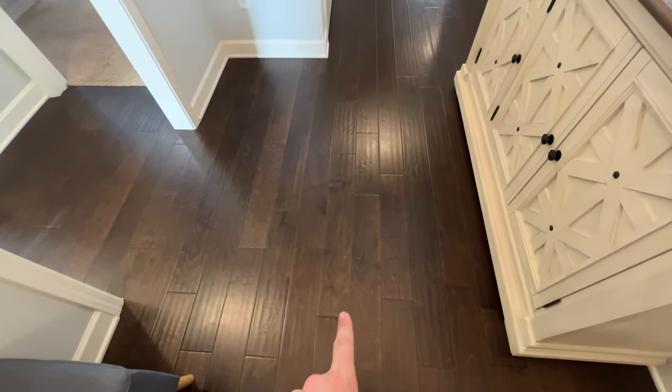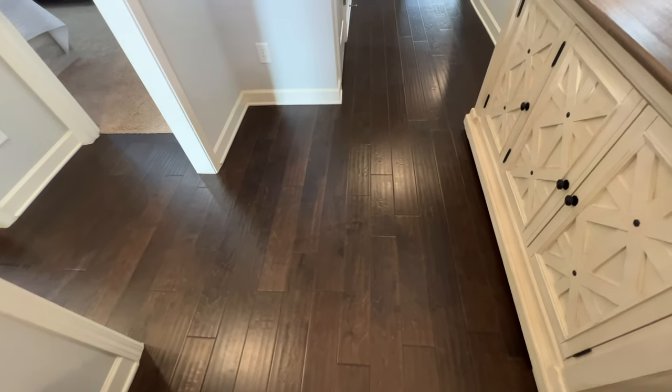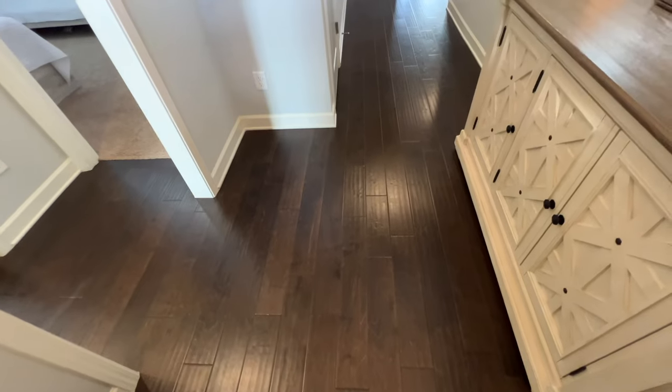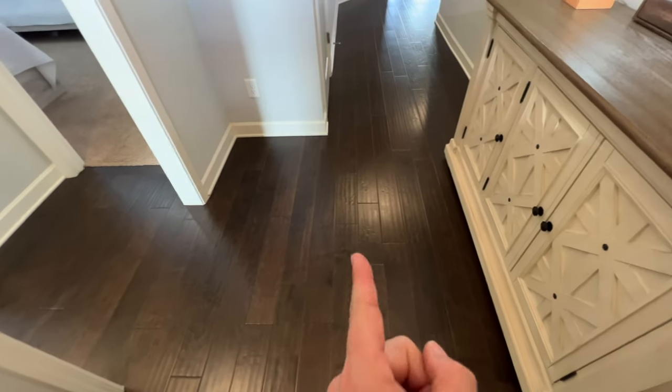Downstairs, except for these two bedrooms over here, you've got this engineered hardwood floor. I have had these floors in my house and they are just phenomenal — they hold up really well to dogs and kids. I know some people might say differently but I've had really good luck with this exact same floor.